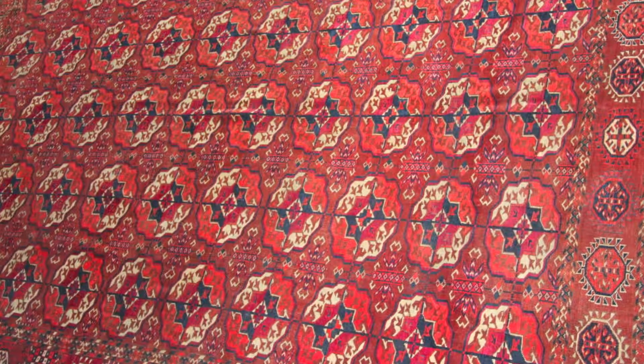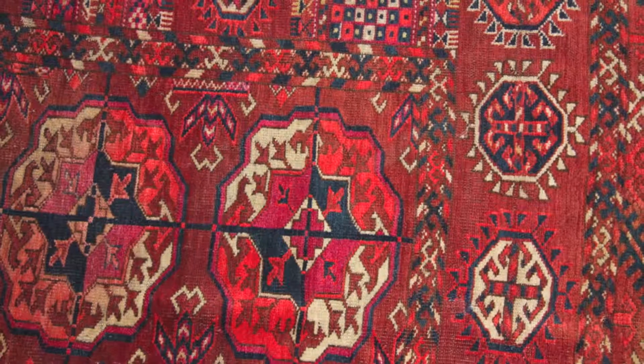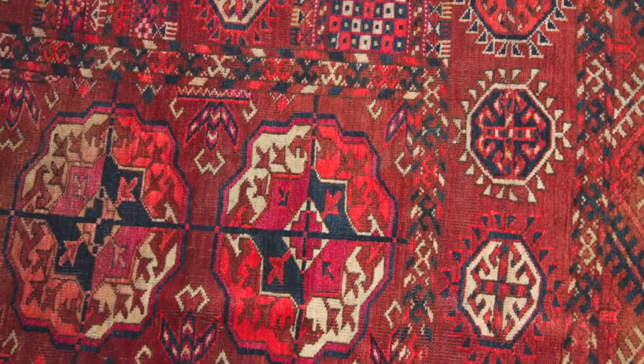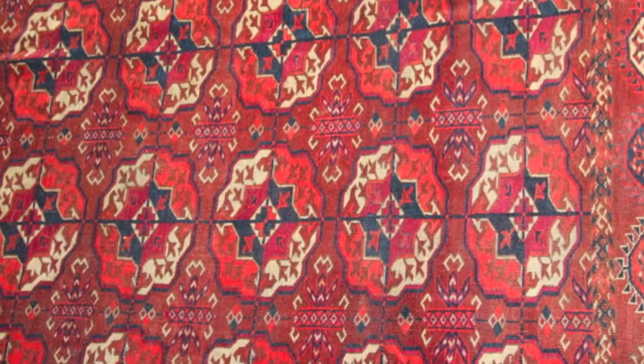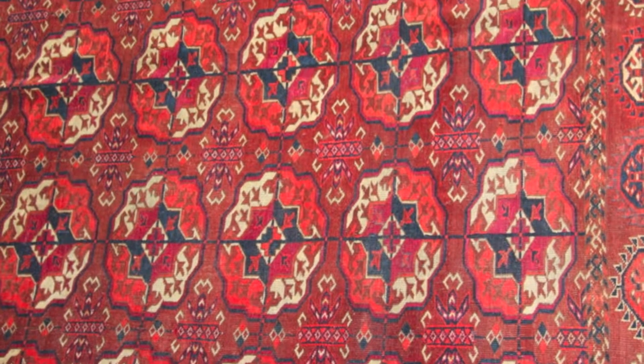One of my favourite pieces, however, is this collectible 19th century handmade wool Tekke-Turkmen carpet, which is in an exquisite red-brown colour decorated with typical rows of elephant foot or gul designs.